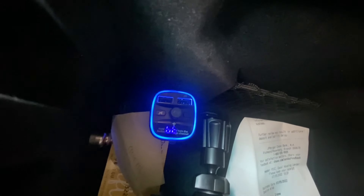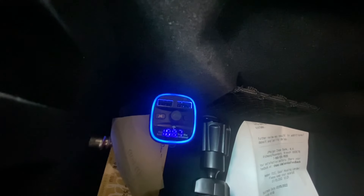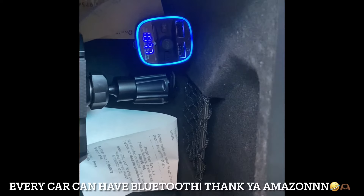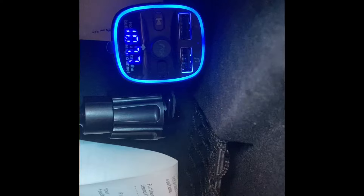I just go to Bluetooth and connect it and I can play music off my phone. Oh, my mama is calling me — automatic Bluetooth! Get you one of these from Amazon; I believe it was only like 16 dollars.